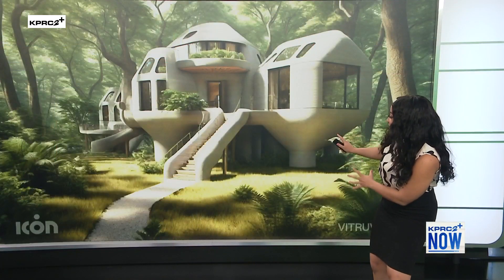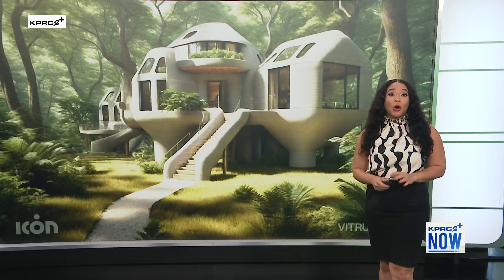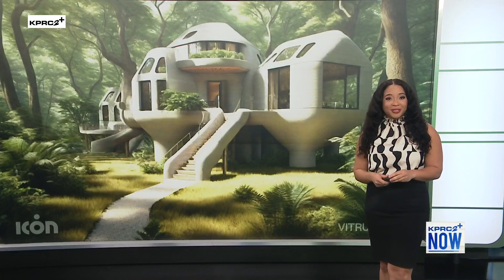How cool would it be to design your own home just by typing out what you want? This morning we're learning more about how artificial intelligence is entering the architectural world. Joining me to discuss how we can use AI to build our dream homes is Charles Duhadway, Director of Artificial Intelligence at ICON. We're talking about Vitruvius — that's the name for their AI architect.